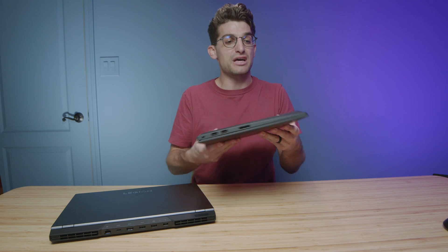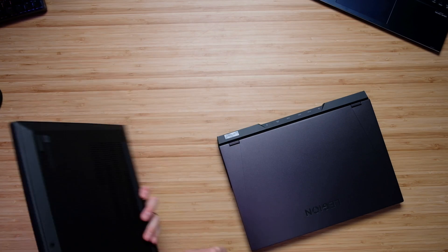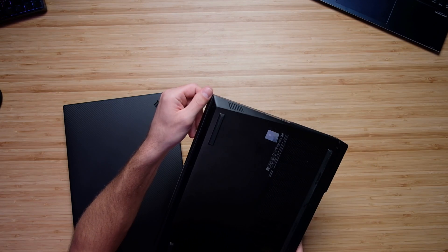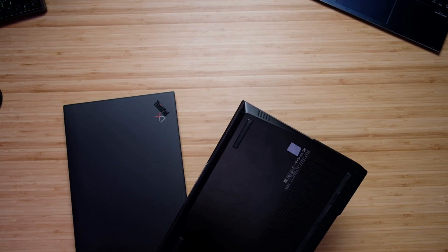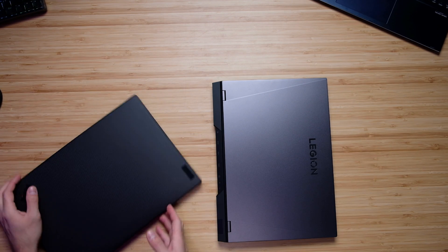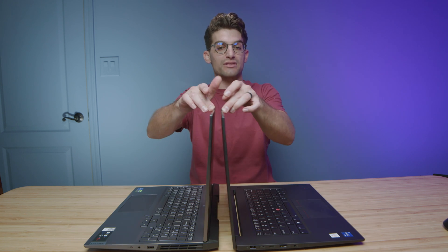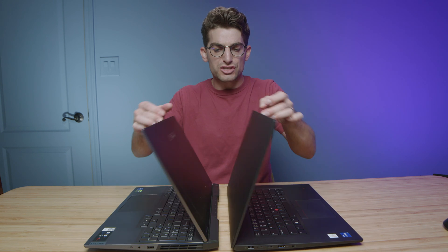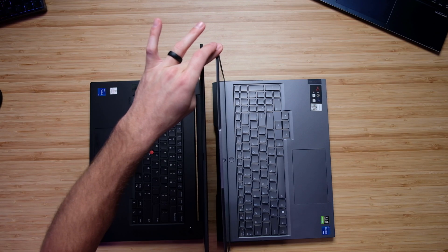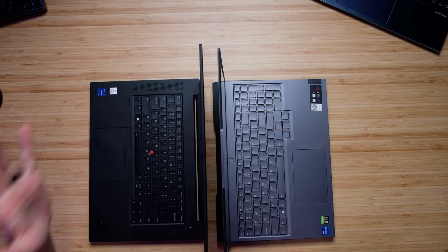Regarding assembly, both laptops are assembled very well — the bottom cover fits into the side panel nicely on both the X1 and the Legion 5i Pro. Lenovo assembles and builds their laptops with great care and precision, which is one of my favorite things about the brand. Both laptops open and close with one hand easily, and there's very minimal screen flex on either.